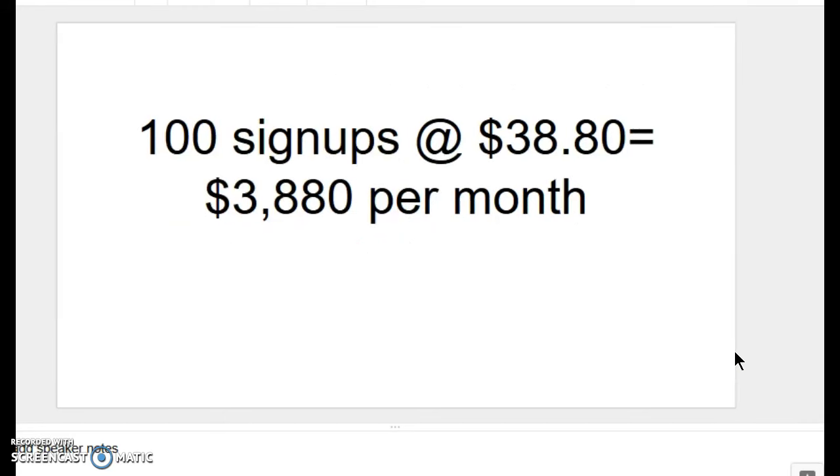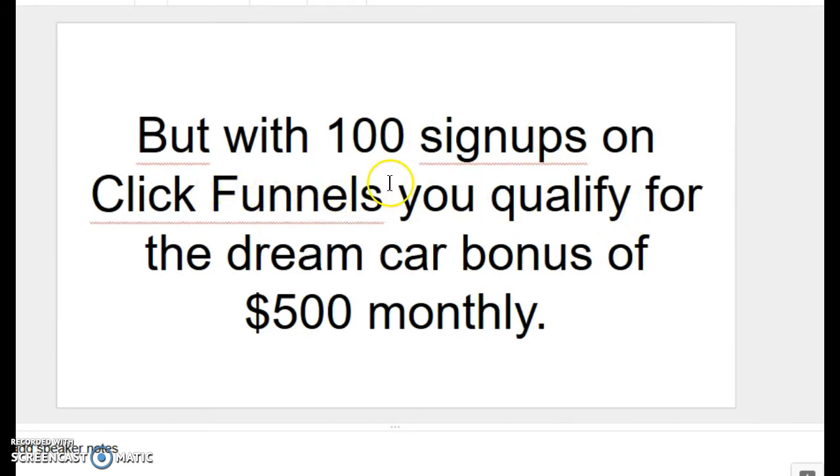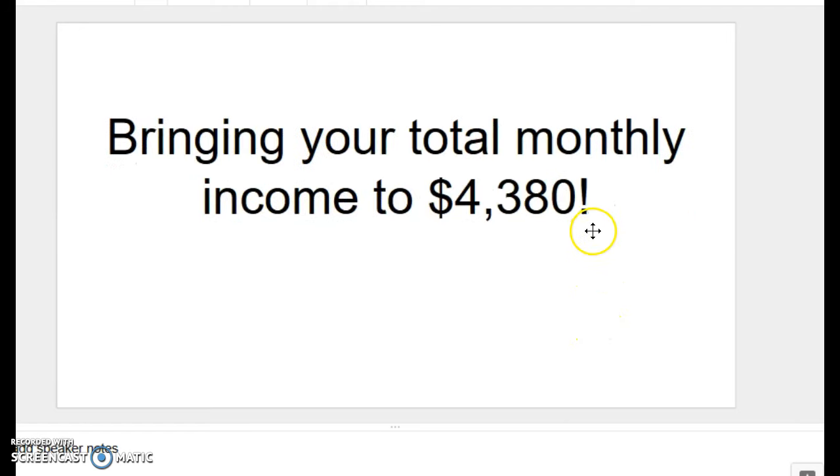How do we go about creating a $4,000 monthly income? Well, 100 sign-ups on ClickFunnels — which is not that difficult to do — would be earning us a commission of $38.80 a month, which translates to $3,880 per month in commissions. However, with ClickFunnels, once you have 100 sign-ups, you qualify for what they call the dream car bonus of $500 a month, received every month as long as you maintain 100 sign-ups. There's no reason for your sign-ups to leave and every reason for them to remain, bringing your total monthly income to $4,380 in monthly recurring passive income.